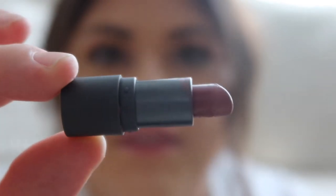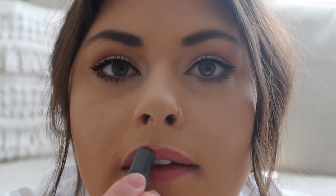Next up is Bite Beauty in the shade Chai. Here's what this one looks like. It looks darker than it is on. So here's what Chai looks like. Again, it's a little bit more vibrant of a nude, but still not crazy. Just a very beautiful color. I love that this one's kind of like a muted red in a way, just a little bit. It's a very pretty shade and Bite Beauty is really a good lipstick brand. I love their lipsticks.